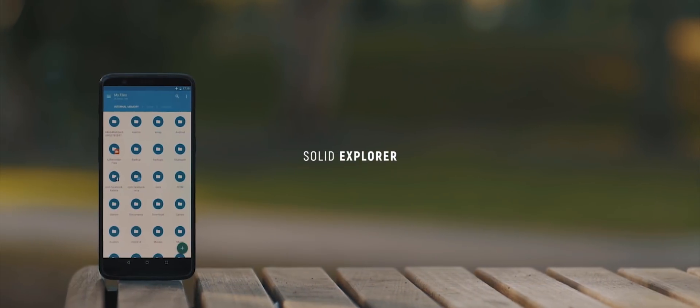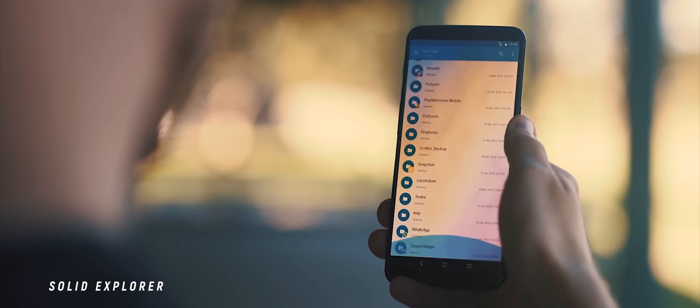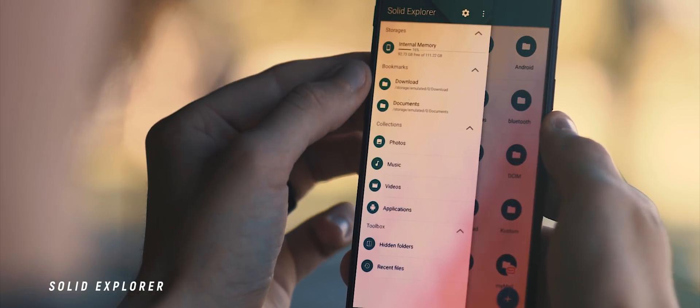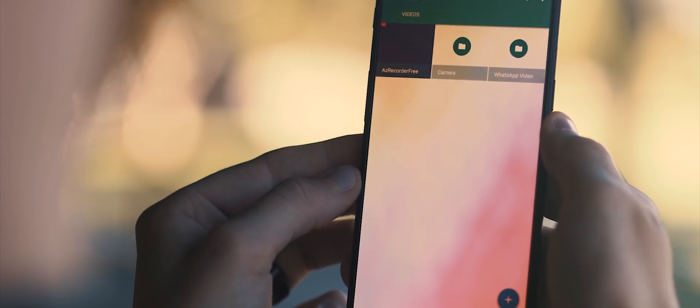Ever since I showcased the Solid File Explorer application, it has remained my go-to file explorer and is once again one of the first apps I install on any Android device I own. The pro version is well worth the money, and you won't regret downloading and trying this app out.